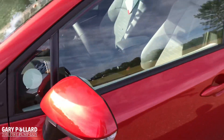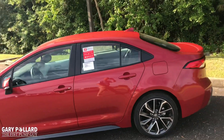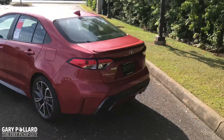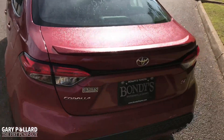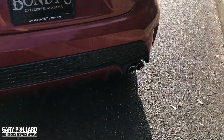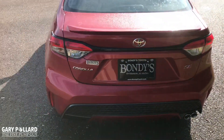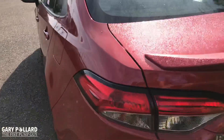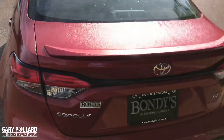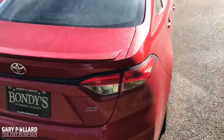You will have blinkers on the mirrors and a body color-matched shark fin antenna. There's a rear lip spoiler that gives it a nice look. You also have black mesh around the back, a chrome tip, and dual exhaust. You have LED taillights and stop lights with smoked lenses, and of course your SE badging.